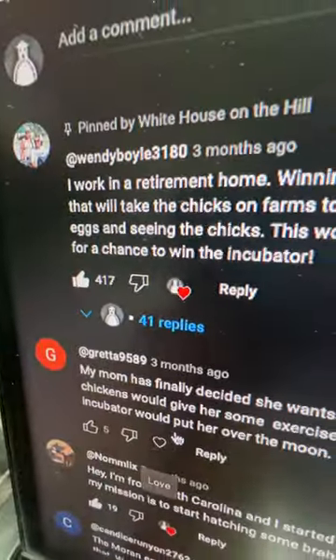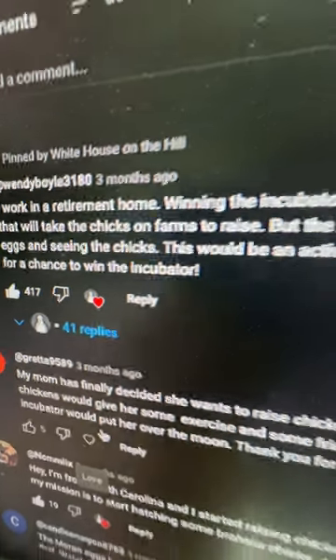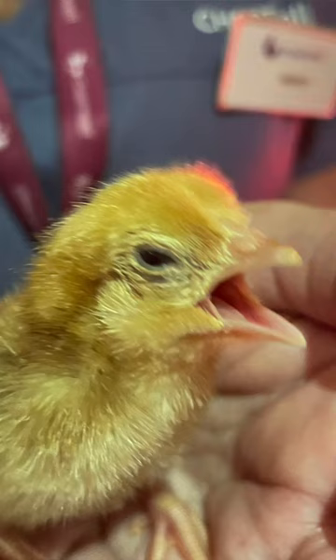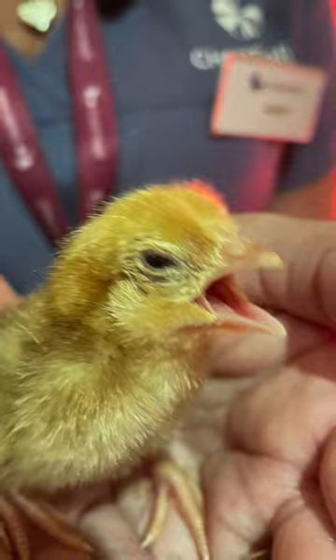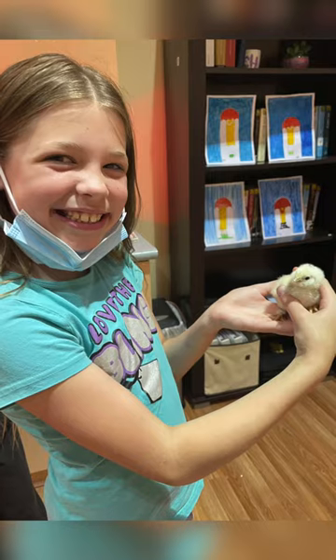The comment was by a Wendy Boyle, which you guys upvoted and liked. She works in a retirement home or nursing home in Canada, and we ended up picking her because you all thought it would be a great choice. She just sent us back pictures of the residents from the retirement center, and it is the sweetest thing.